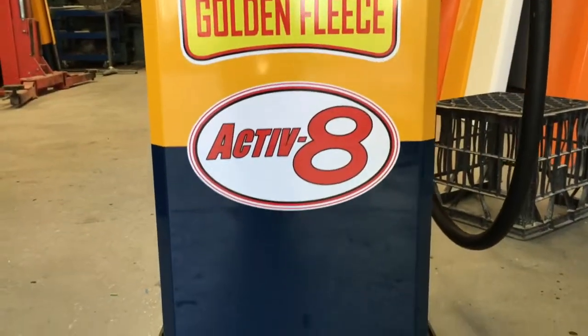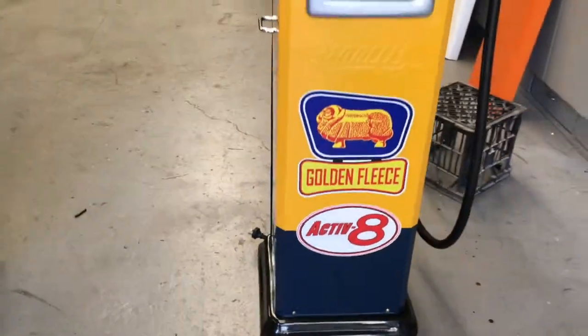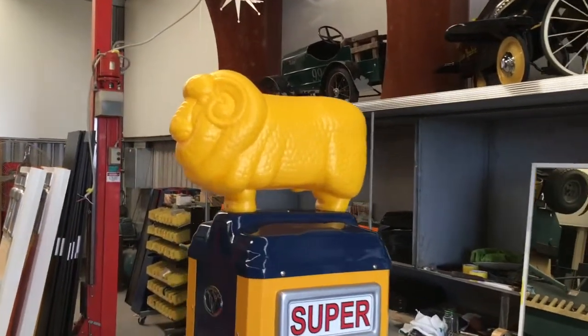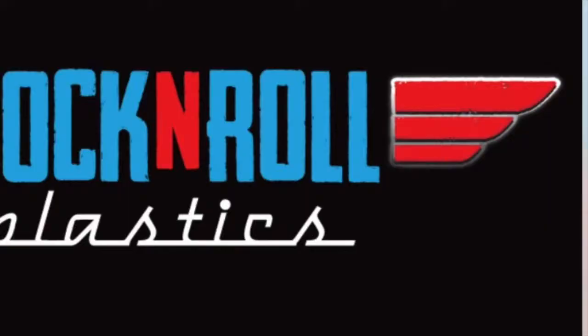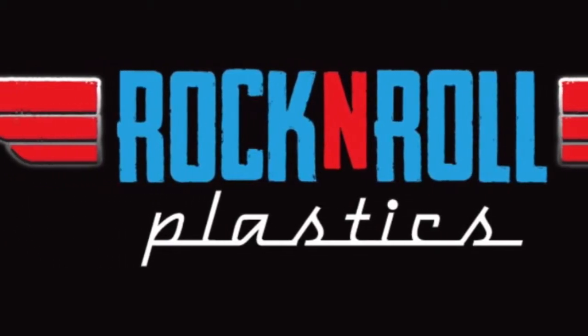Please message us for a great deal on any of the pumps you may be interested in. For vintage gas products, go to rockandrollplastics.com.